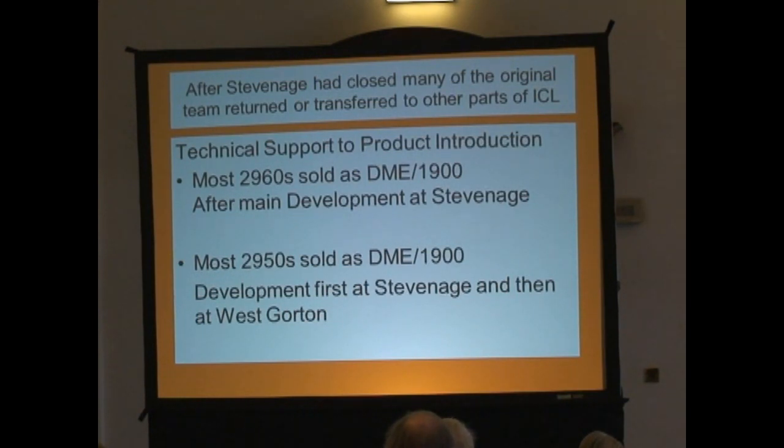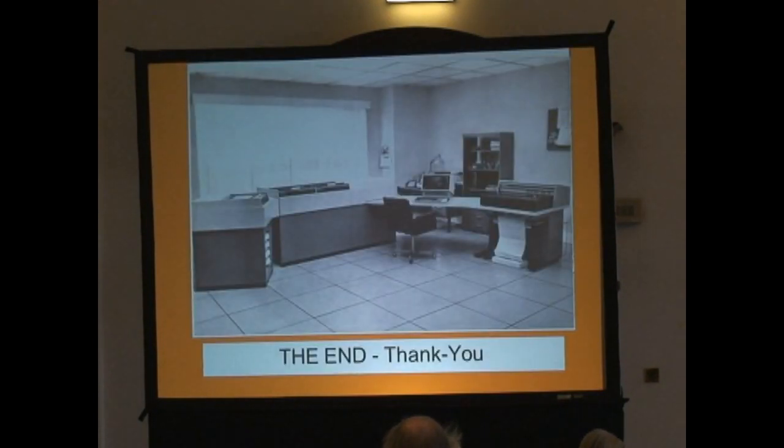There was a point where we were told by marketing they had sold very few 2960s as VME machines, and there was a hell of an inventory with a real problem with cash flow for the company. So we had to drag out the DME 1900 — colleagues of mine on the 2960 had made a MICOS 2 which gave similar flexibility to the 2903 but much more powerful. And then I thought we could all sort of settle down a bit, but then marketing came along and said almost the same thing was happening on the 2950 — they had to sell them as VME machines; things weren't ready, so unfortunately they had to go out as 1900s. A very difficult period.